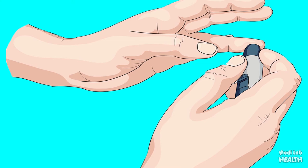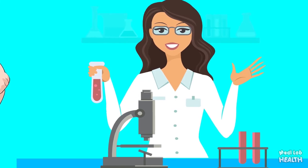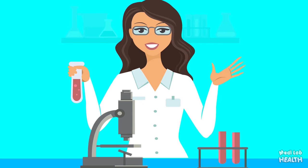If the blood is taken from a vein, the blood sample is sent to a lab for analysis. Blood from a finger prick is usually analyzed in your doctor's office for same-day results. You can return to your usual activities immediately.